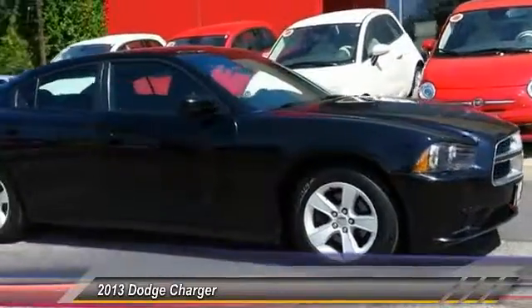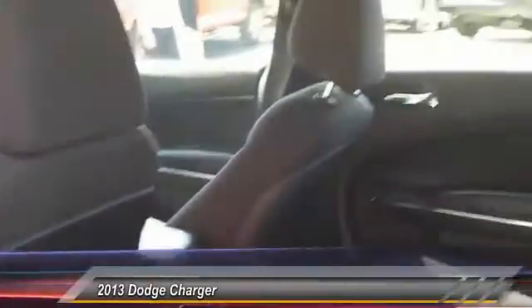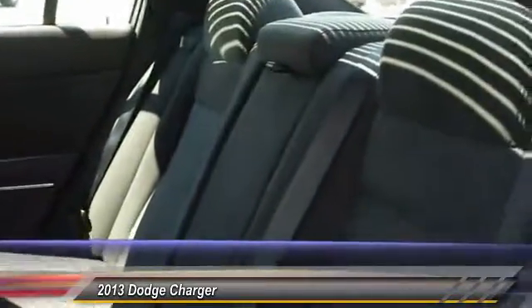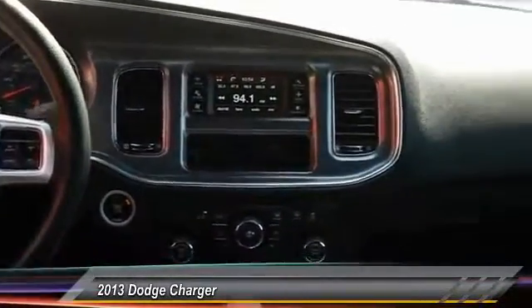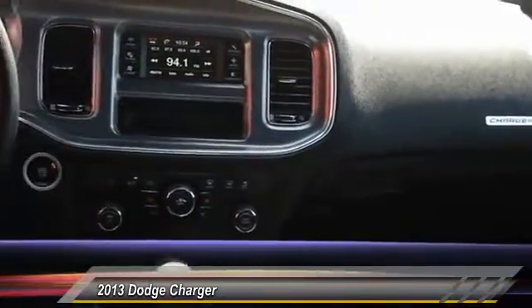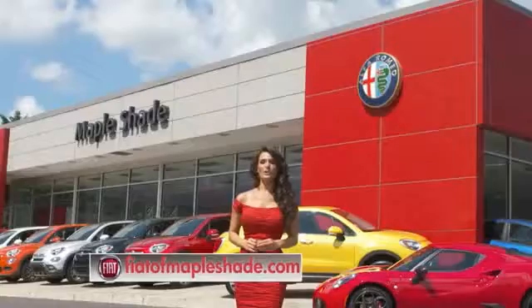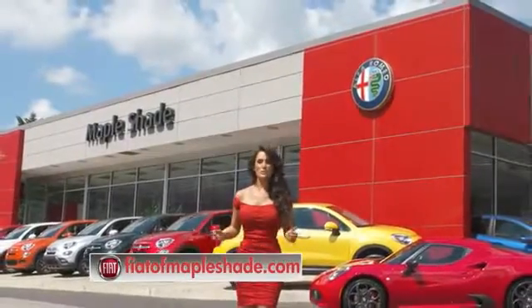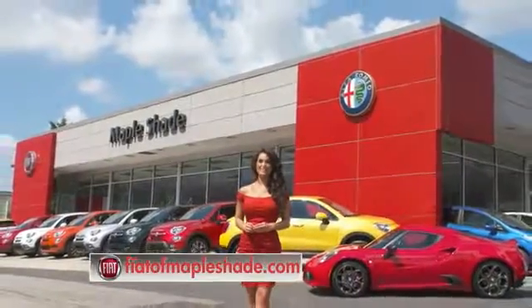This beauty will make even your house keys jealous. Drive it today. We're located on Route 38 in beautiful Maple Shade, New Jersey, or online at fiatofmapleshade.com.